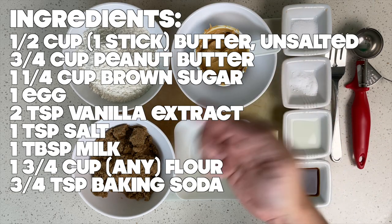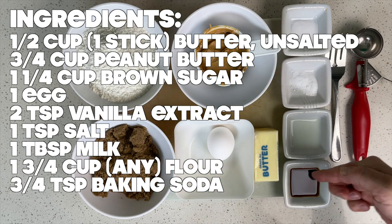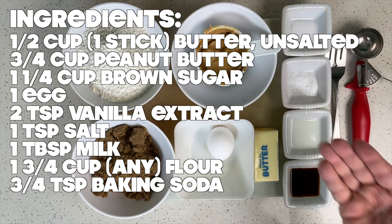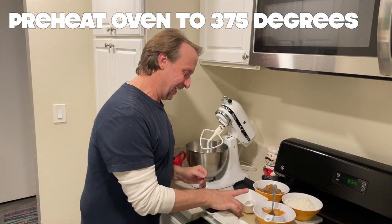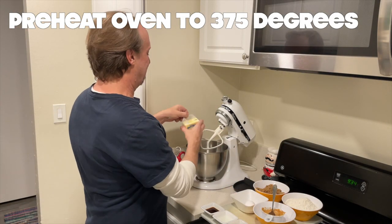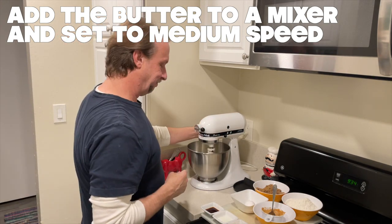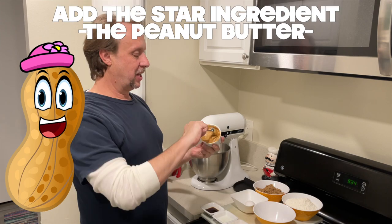Peanut butter cookies are easy to make and if you're a peanut butter lover, they always hit the spot. Recipes for these cookies call them healthy because they contain the peanut's high protein content. But many recipes call for only three ingredients: peanut butter, sugar, and eggs. How's that healthy?